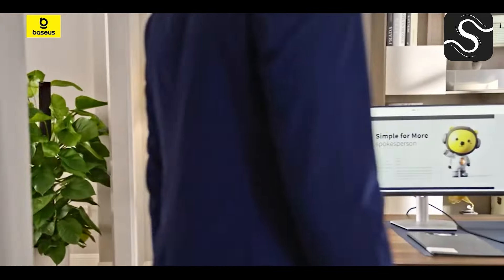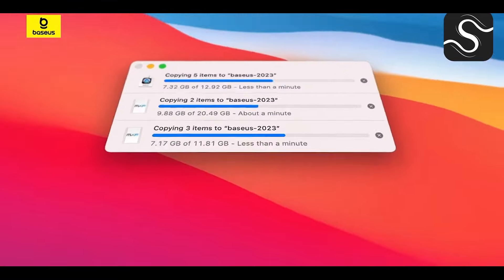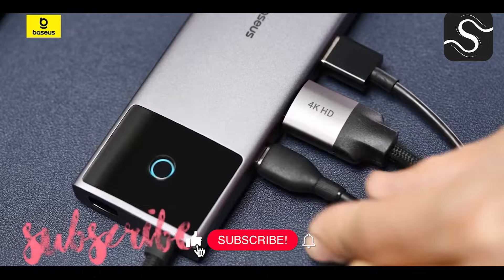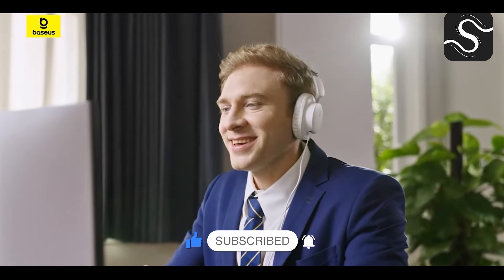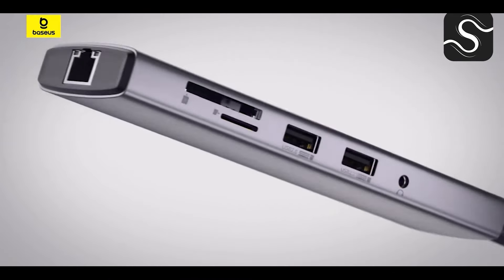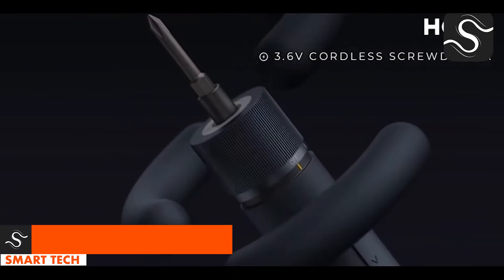The Baseus USB-C hub is a sleek metal-clad device that offers exceptional connectivity for professionals and tech enthusiasts. It features HDMI, USB 3.0, and an SD card reader, providing 4K at 60Hz support for clear visuals. With PD 100W capability, it ensures devices stay charged and ready for creative tasks.